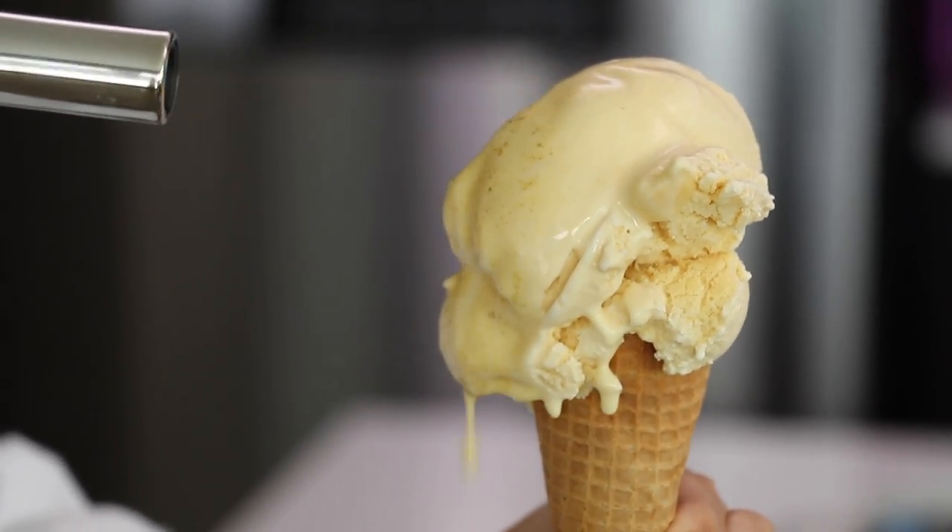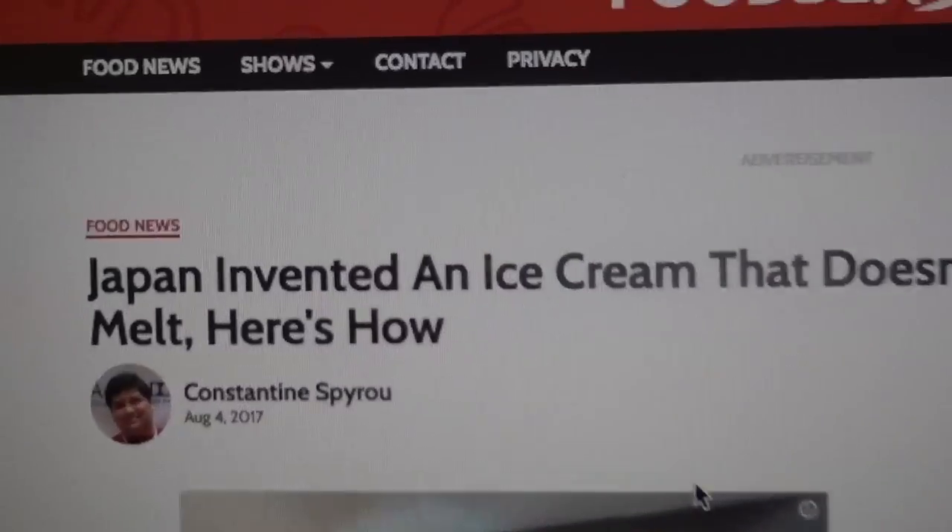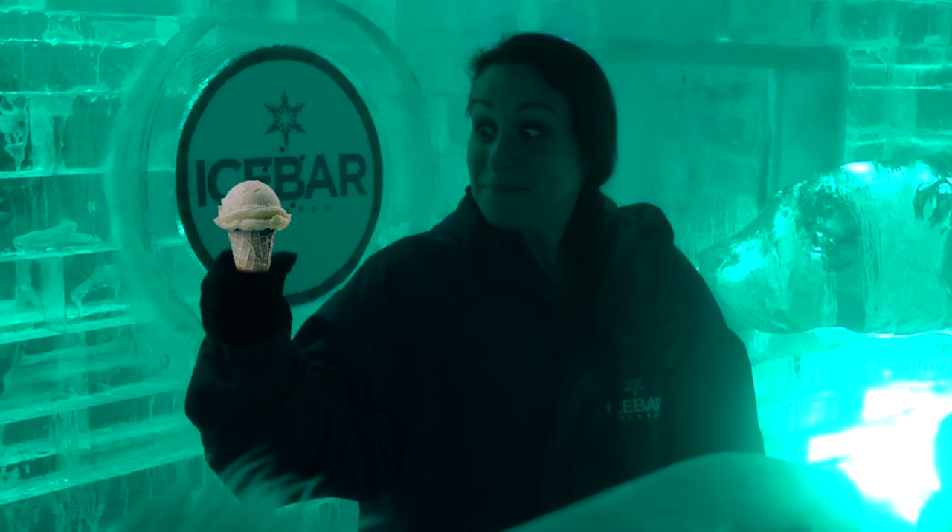Don't you just hate it when your ice cream melts? It's melting! Well, now you don't have to worry, because this team of Japanese scientists found a solution.